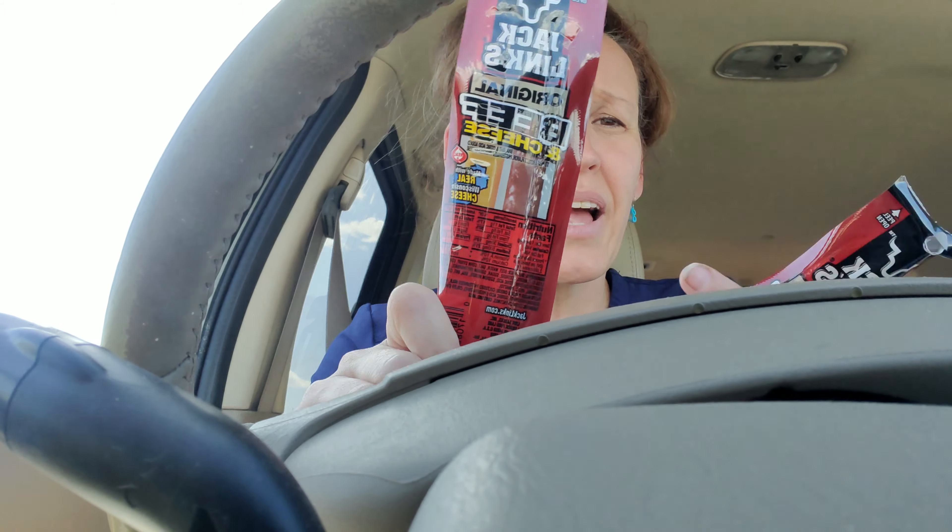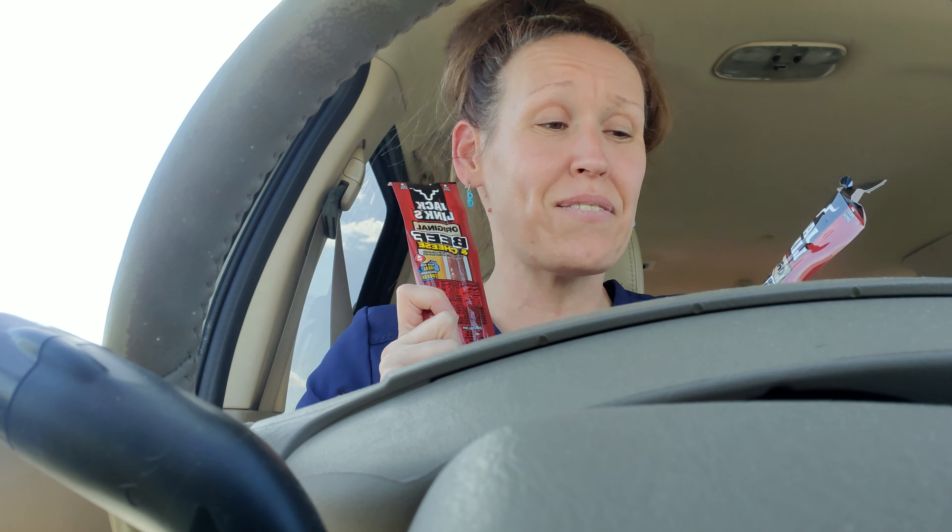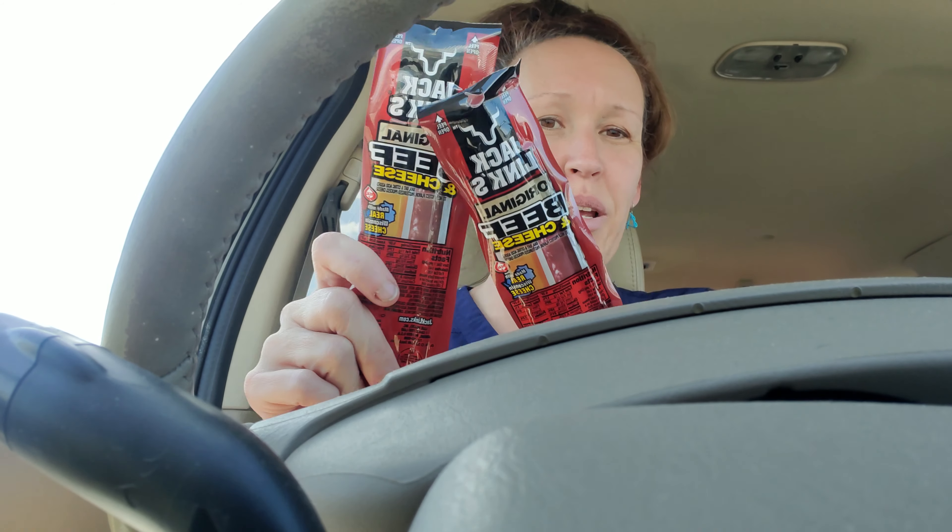So again, this is going to be a very quick haul. First of all, these are not new, but I have to like put it through the crack here. I'm in my son's car, but these are the beef and cheese Jacklings. I have not found these — I cannot ever find them anymore — so I did pick up two of those just real quick.